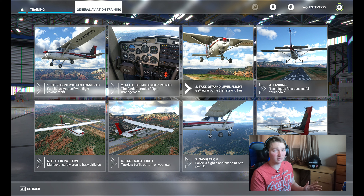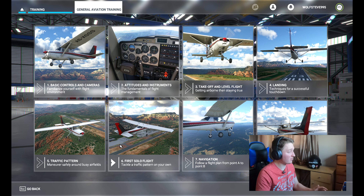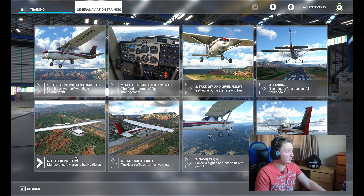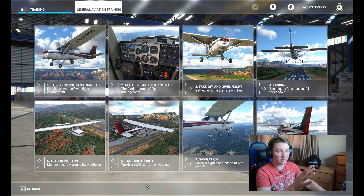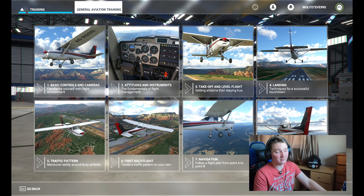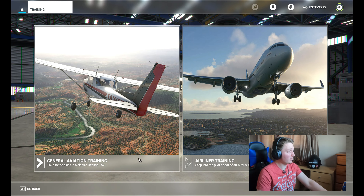Taking off and landing are actually pretty easy — easier than you'd expect. You might think it's daunting, but in simulation you can mess up as many times as you want and still enjoy yourself. Traffic patterns teach you which patterns to fly, and then your first solo flight has you picking your own path and navigating towards it. Same with navigation — it's all good training technique.